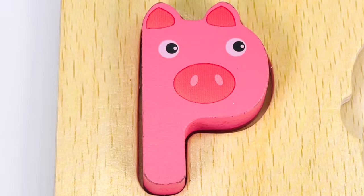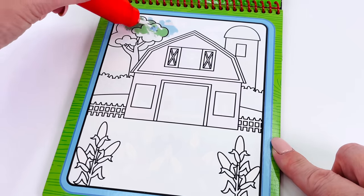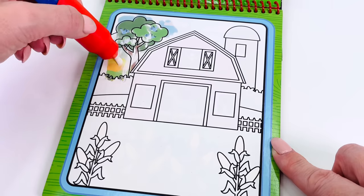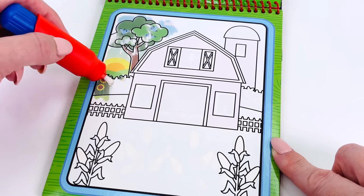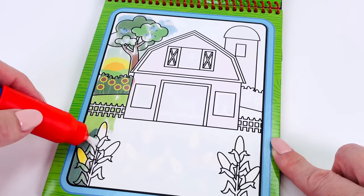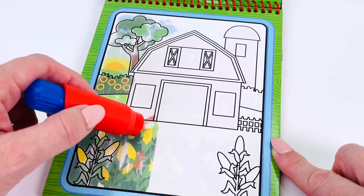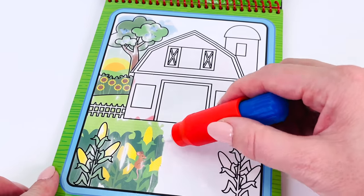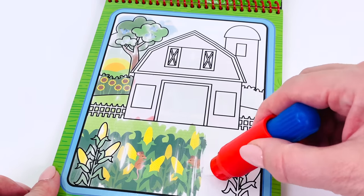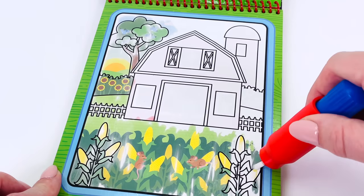The letter P. Let's color in the farm picture together. Can you help me look for a horse? I don't see any horse yet. I see sunflowers and a fence. Some corn growing in the field. I can see a mouse there. More corn. I see two mice.